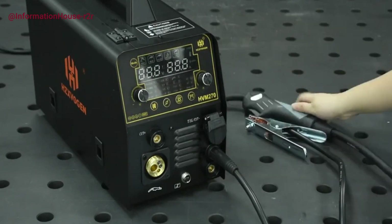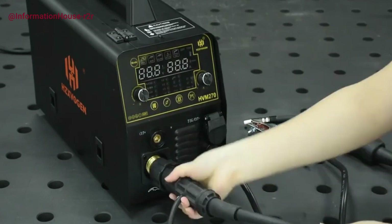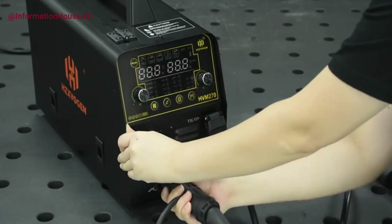Safety is a top priority with built-in VRD, overcurrent, overvoltage, overload, and overheat protection systems, safeguarding the machine's internal components for extended durability.